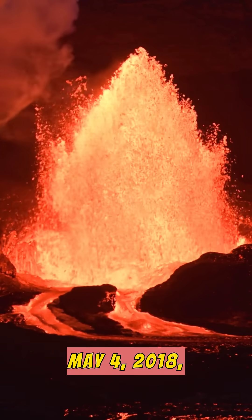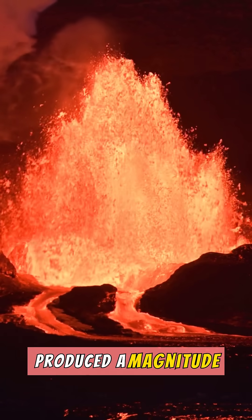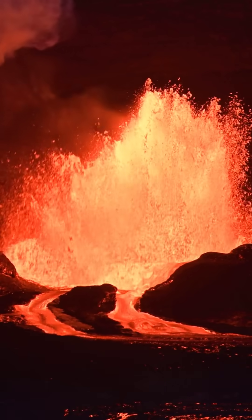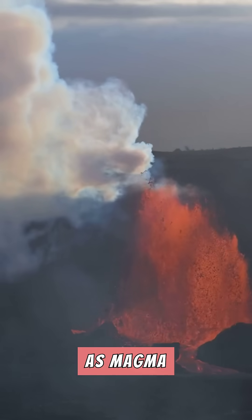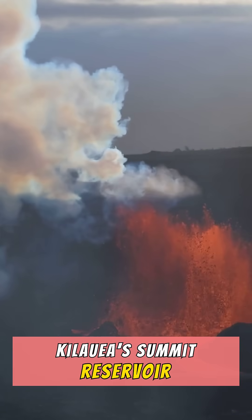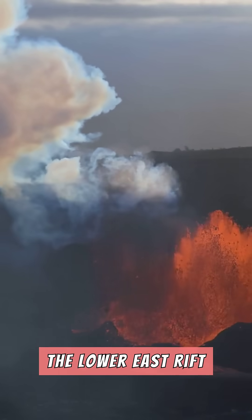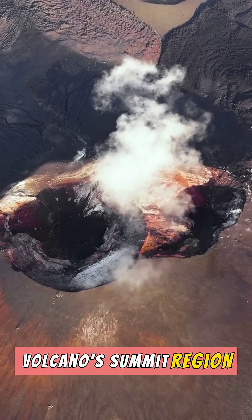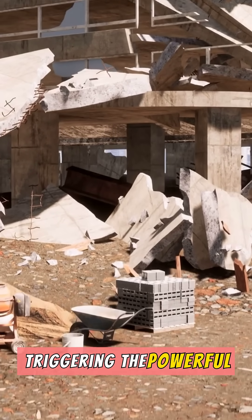On May 4, 2018, Kilauea produced a magnitude 6.9 earthquake, the largest recorded in Hawaii since 1975. As magma rapidly drained from Kilauea's summit reservoir toward erupting fissures in the Lower East Rift Zone, the summit lost structural support, and the volcano's summit region partially collapsed, triggering the powerful earthquake.